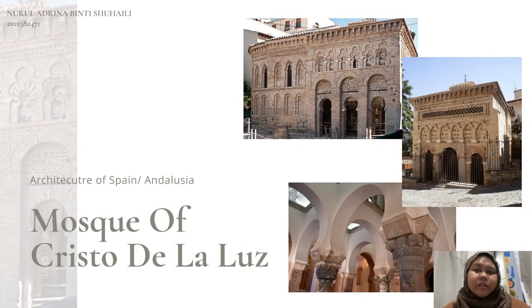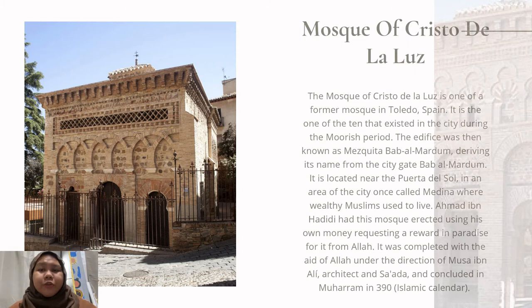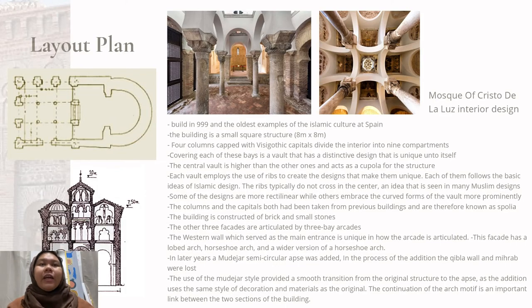The Mosque of Cristo de la Luz is one of the former mosques in Toledo, Spain. It was known as Mesquita Bab al-Mardum, deriving from the name of the city gate Bab al-Mardum. It is located near Puerta del Sol in an area of the city once called Medina, where wealthy Muslims used to live. It was completed under the direction of Musa ibn Ali, architect, and Sa'adah, and concluded in Muharram in 390 of the Islamic calendar. It was built in 999 CE and is the oldest example of Islamic culture in Spain.